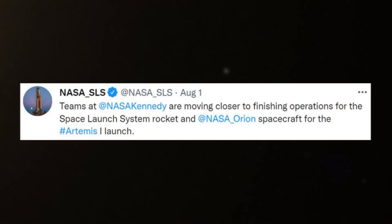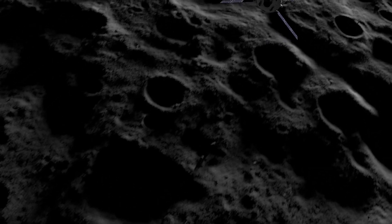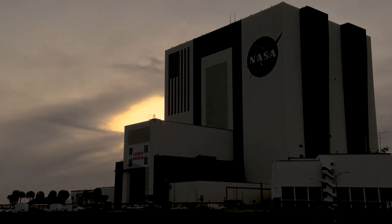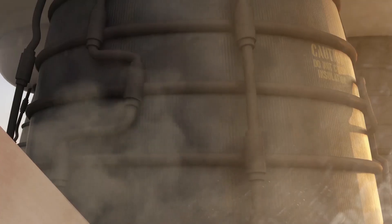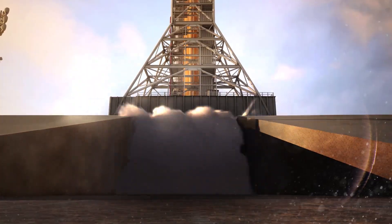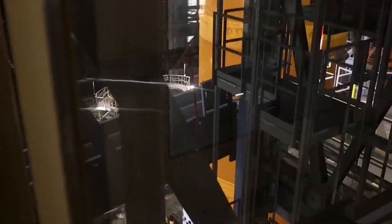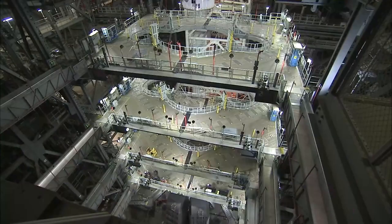The next update was only a few days ago on the 1st when NASA tweeted mentioning teams at NASA Kennedy are moving closer to finishing operations for the Space Launch System rocket and NASA Orion spacecraft for the Artemis 1 launch. As of right now, with approximately one month until NASA's first launch attempt, NASA is currently targeting launch for no earlier than Monday, August 29, at 8:33 a.m. EDT during a two-hour window. A successful launch on August 29 would result in a mission duration of about 42 days, returning Monday, October 10. Engineers continue to progress through first-time operations and are prepared to learn and adapt along the way. Teams have planned accordingly with additional launch opportunities on September 2 and September 5, if more than one launch attempt is needed.